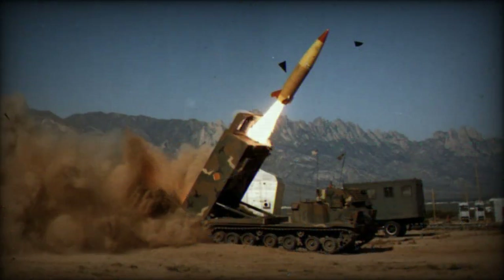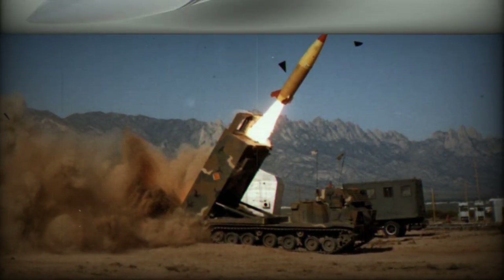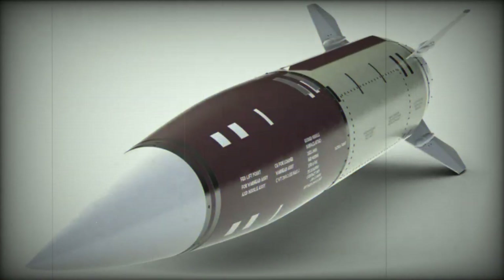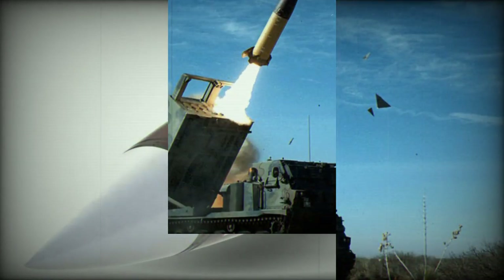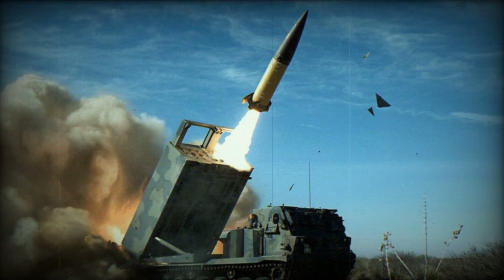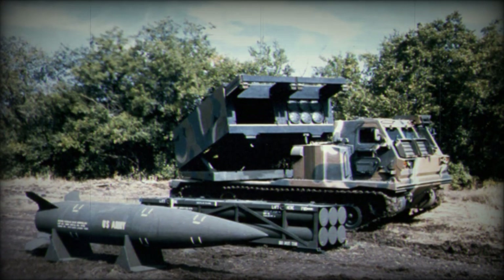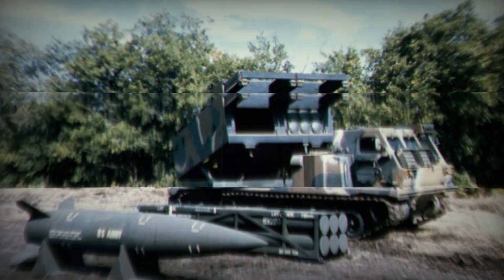The MGM-140 ATACMS, Army Tactical Missile System, is a surface-to-surface missile whose range and warhead vary depending on the variant. Unlike other versions, Ukraine seems to have received first-generation ATACMS, the MGM-140A, with 1,650 missiles produced, a range of only 165 kilometers, and equipped with a warhead containing 950 M-74 submunitions. These unexploded M-74 APAM sub-munitions, only used on first-generation ATACMS, are highly explosive and used for anti-personnel and anti-material purposes.